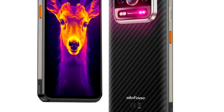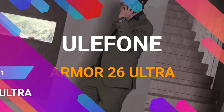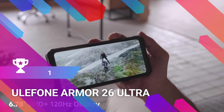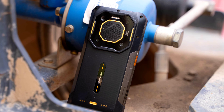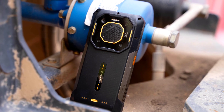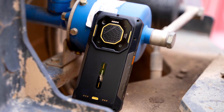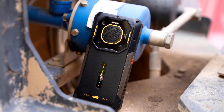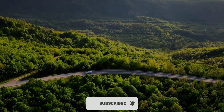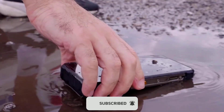The Armor 26 Ultra is one of the best 5G rugged phones of 2024. It has a rugged design as expected, and at the back is a module containing quad cameras and a super-loud 121-decibel speaker.